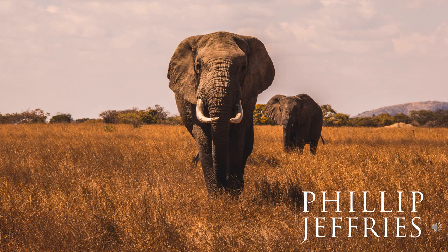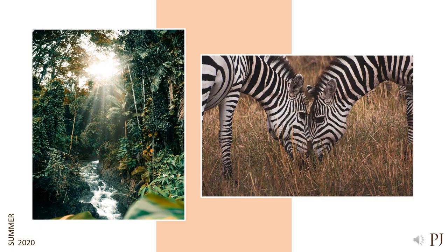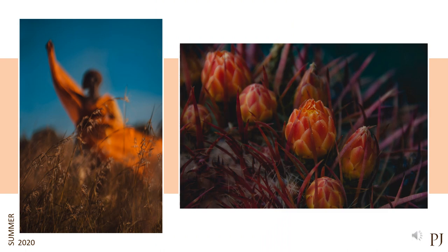As we continue along with the presentation, if you see any samples that you would like, please jot down the item number. This collection was inspired by a recent trip that Philip took to Africa. The collection seeks inspiration from open spaces and wondrous places that define these tropical grasslands. I'm about to take you on a journey where fashion, nature, and interior design will intertwine.